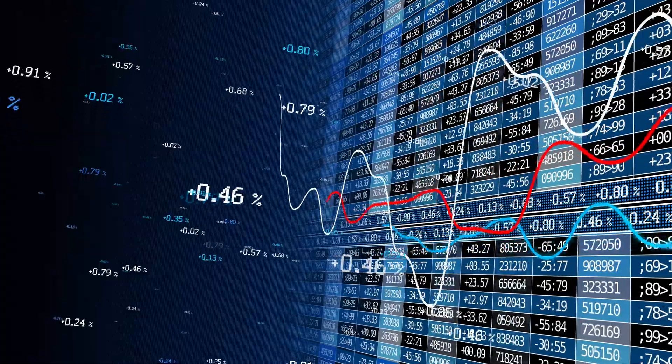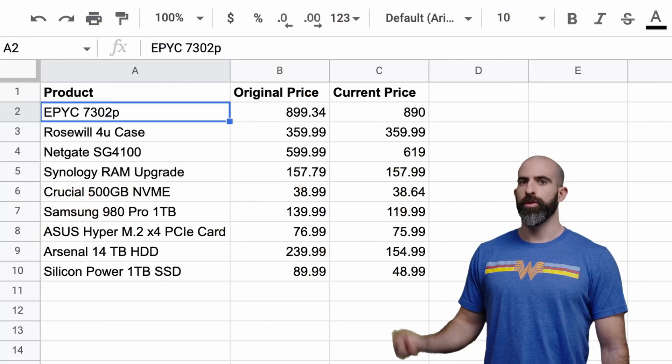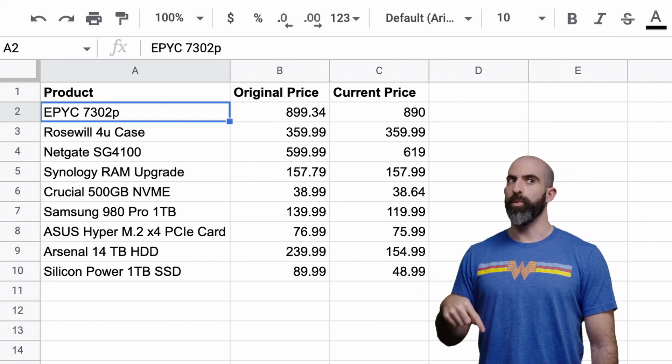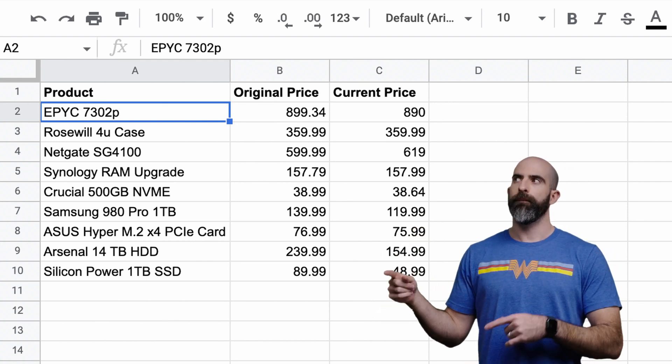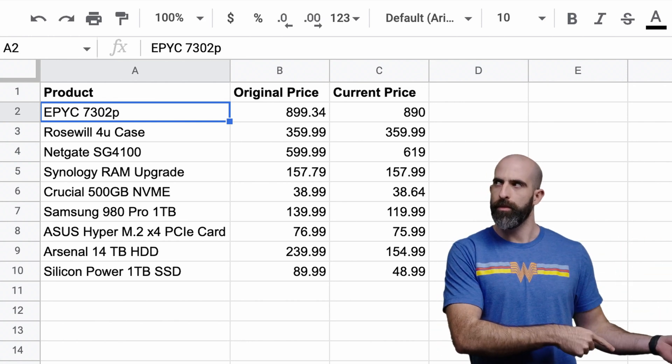So the concept is really simple: compare the price of the product when I bought it versus what it is now. But that in itself isn't sexy at all. Like, if I made this video and just showed what the stuff in my home lab is worth now versus when I bought it a long time ago, that would be more disappointing than my senior prom night. So we need a way to display it not only in a clean and concise manner, but also in a way that builds a solid foundation for future features.